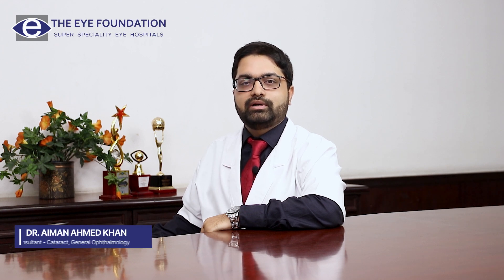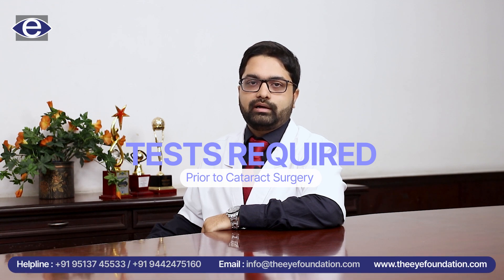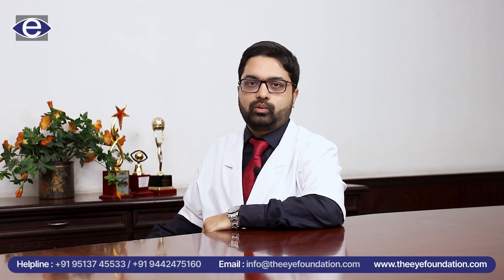Hello, my name is Dr. Ayman and I'm a consultant working in the Eye Foundation local hospitals. Today I'll be talking to you about the tests required prior to your cataract surgery and why each test is required.